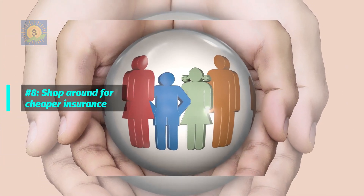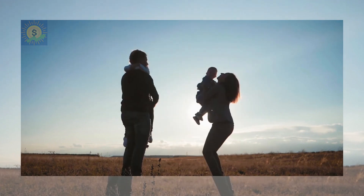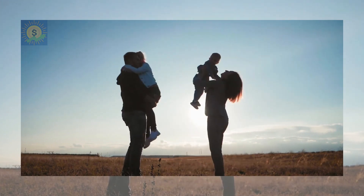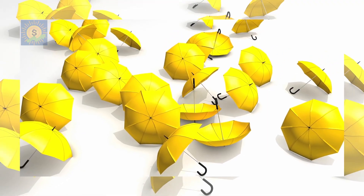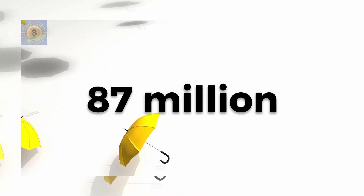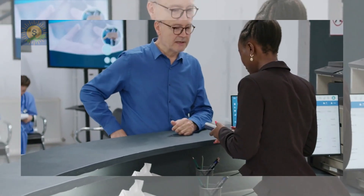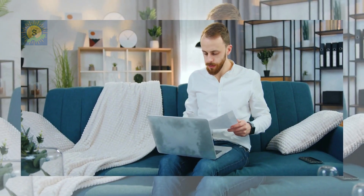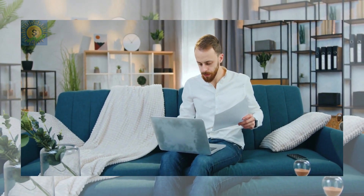Number 8: Shop around for cheaper insurance. First things first — insurance is an absolute must to protect yourself, your loved ones, and even your possessions. In 2018 in the US alone, it was estimated that there were 87 million people who were considered underinsured and who would have to shell out their own cash to pay for a medical emergency. Having said that, insurance bills can add up, so it pays to shop around and compare policies.